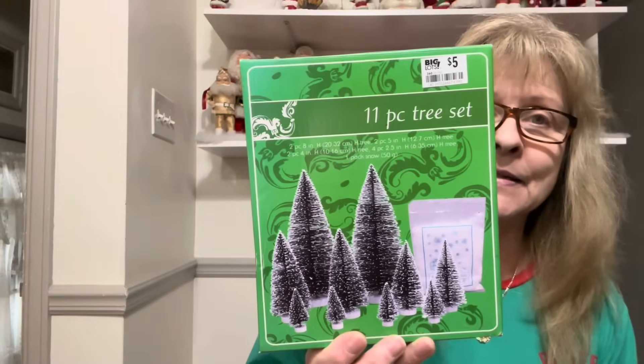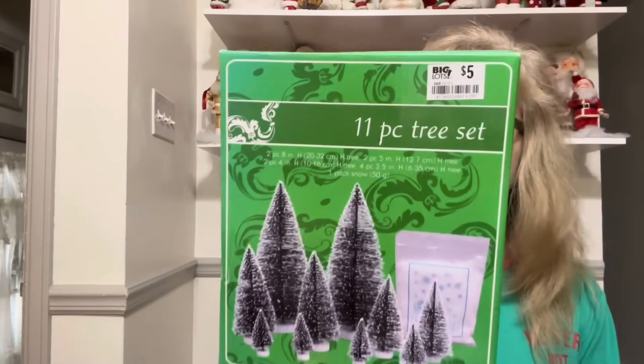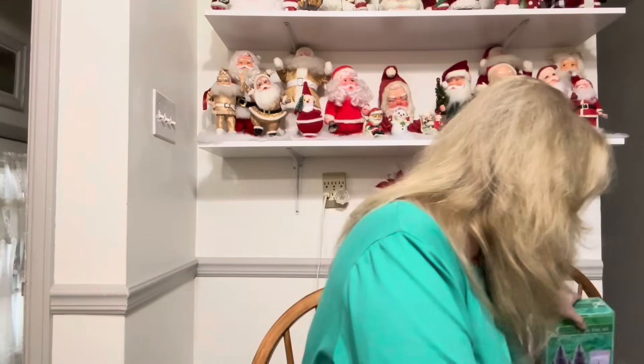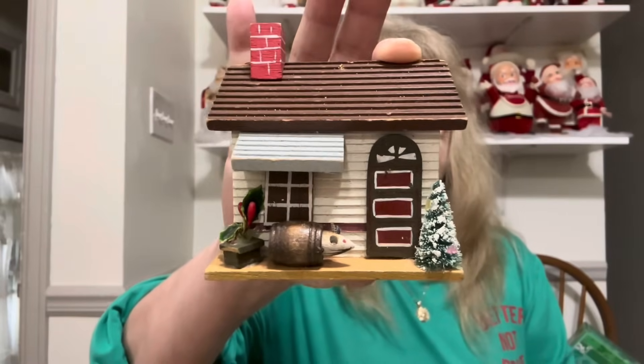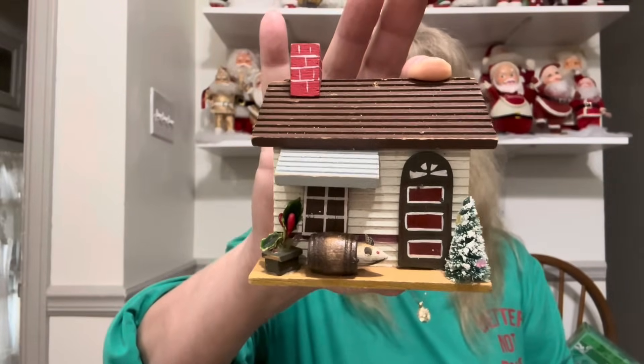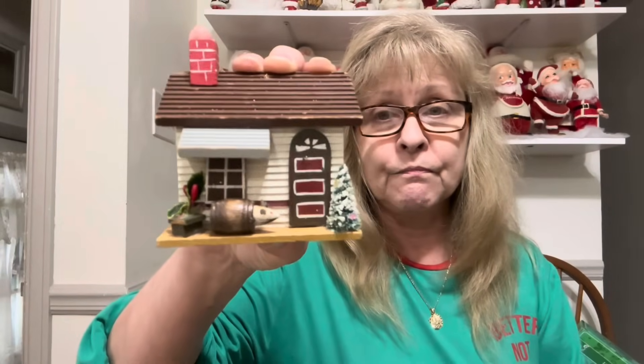I also got this for myself for crafting. This was originally from Big Lots and it's an 11-piece bottle brush tree set — that was a good deal. I also got this cute little wooden house, made in Taiwan. It would be cute to put with a village or in an assemblage, which was the reason I picked it up. I thought it was adorable.